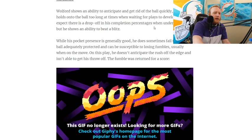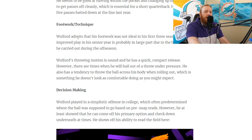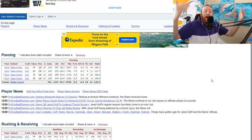Let's see what else we get — I do want to see if he talks about the fumbles. Footwork and technique: Walford admits his footwork was not ideal in his first three seasons, and his improved play his senior year is probably in large part due to the hard work he carried out during the offseason. His footwork wasn't good, he wasn't throwing the ball accurately, his stats were awful his first three seasons — he fixed that and had his best season.